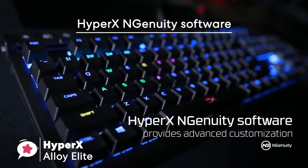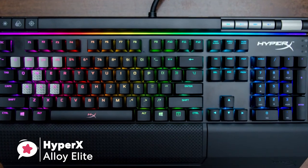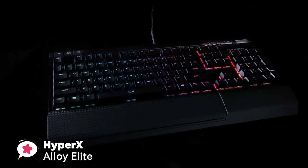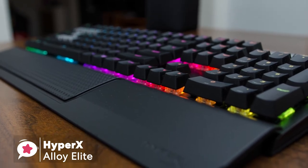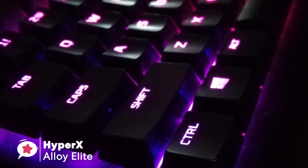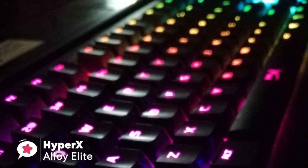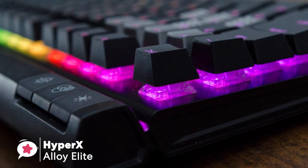You can link particular profiles to respective games or applications and customize seven various zones of this gaming keyboard with your RGB settings. For an RGB geek, the offering of two layers of RGB profiles might feel restrictive, but for most gamers the available options are more than enough to make their setups look ultra cool. To conclude, the HyperX Alloy Elite RGB is a great option if you are in the market for a high-end, durable mechanical gaming keyboard with excellent build quality, lots of useful features, and outstanding overall performance.